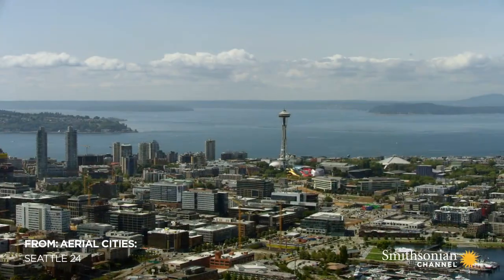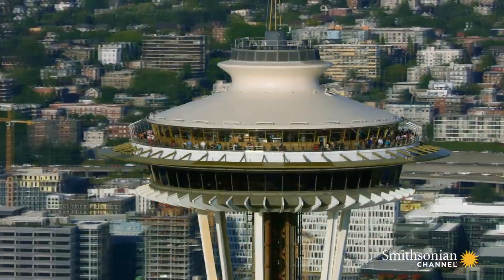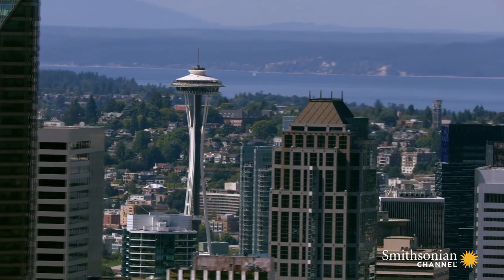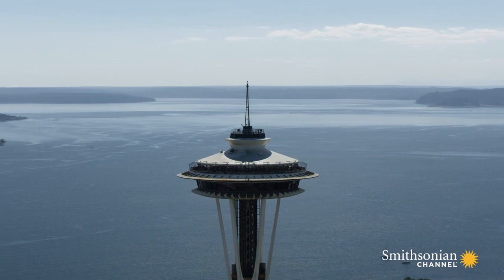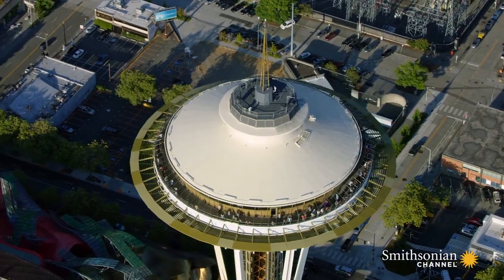There's no landmark in Seattle more famous than this one. With its concrete legs, spaceship-like head, and towering 40-foot spire, the Space Needle has been a Seattle icon for more than half a century. In one of their original sketches, it looked like a giant tethered balloon, but a later design resembling a flying saucer won out.